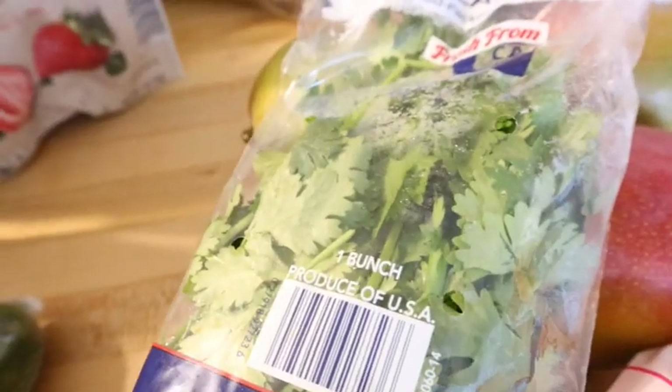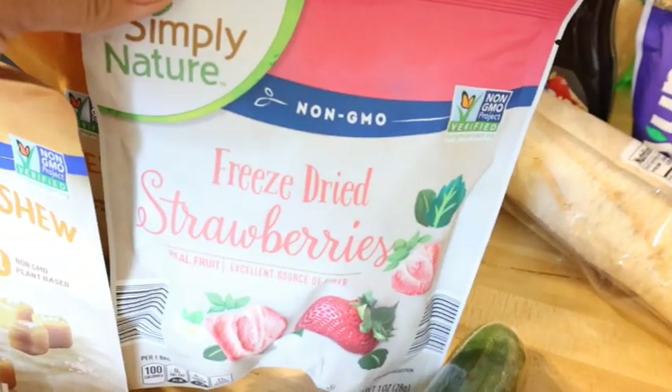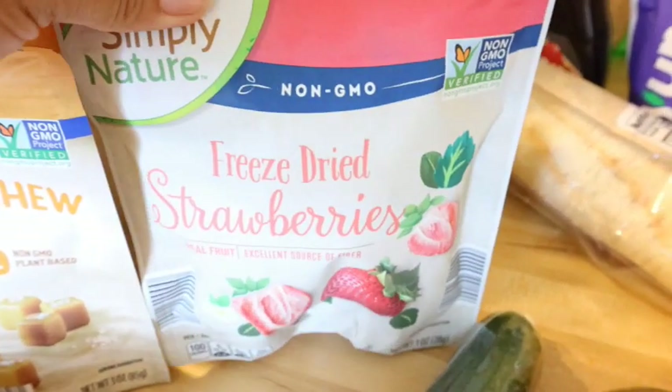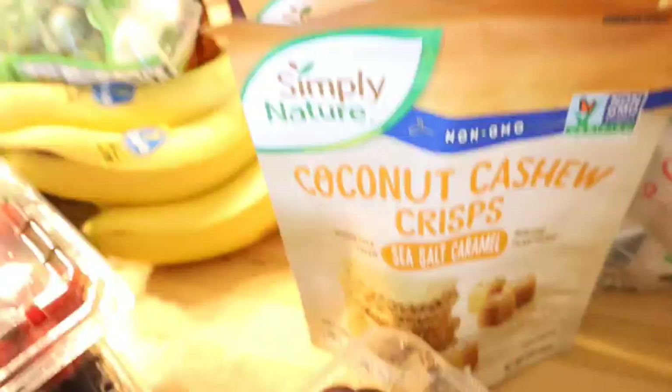I always like to keep cilantro on hand — I'm upset I don't have any growing in the garden this time. This cucumber was only 50 cents, you can't beat it. Freeze-dried strawberries are a snack the kids absolutely love, so every time I go to Aldi's I buy at least one bag. They have other fruit too — don't sleep on these. If you've never had them, go to Aldi right now and get them, they are so good.